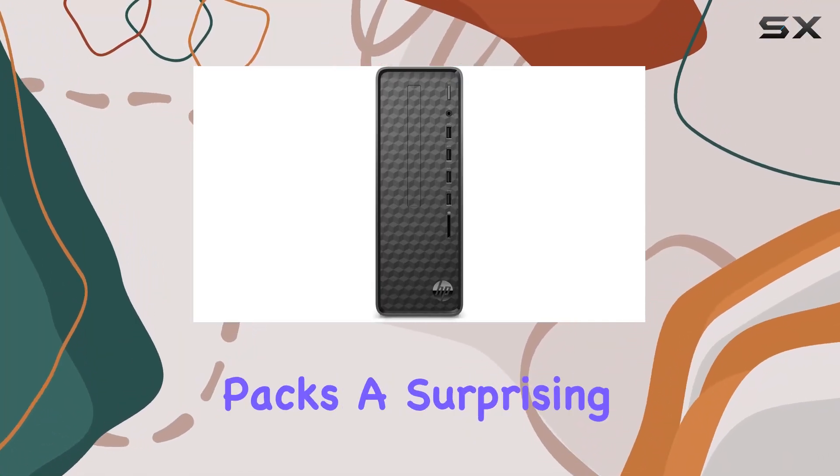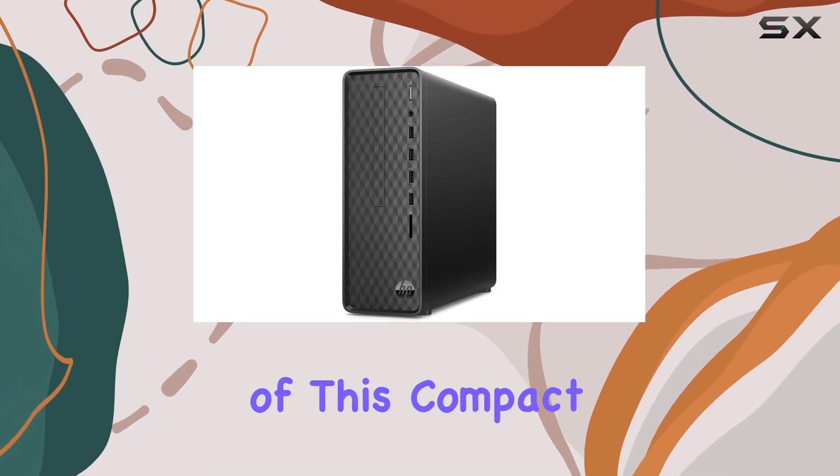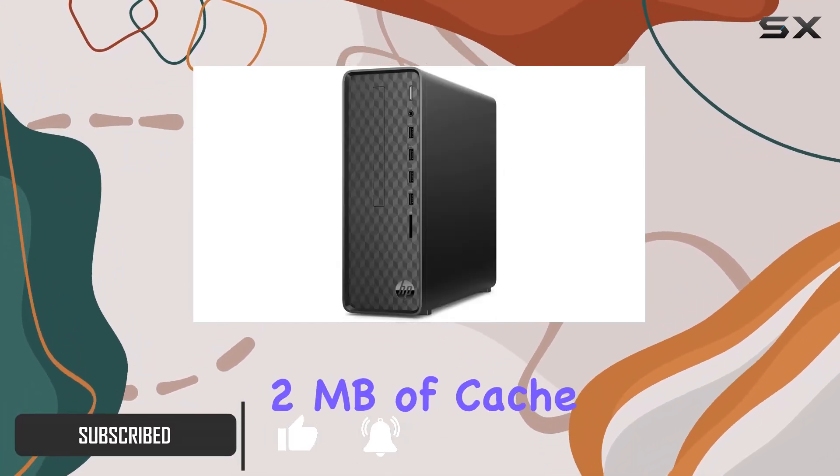The HPS01PF1013W Slim Desktop packs a surprising punch for a budget-friendly PC. At the heart of this compact desktop is the Intel Celeron G5900 processor, a dual-core chip running at 3.4GHz with 2MB of cache.